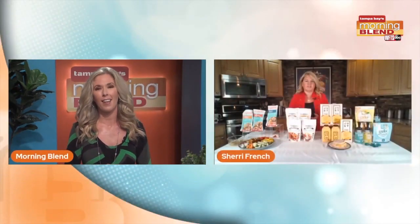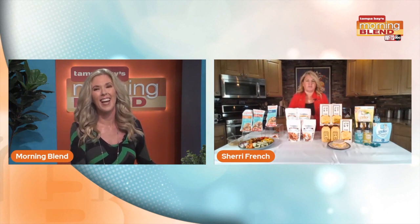Our friend Sherry French is back with her tips and tricks. Give us some hints on what the family is eating healthy.